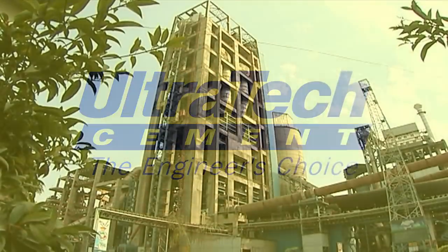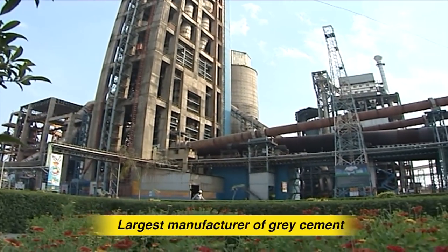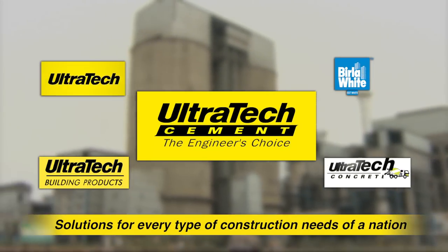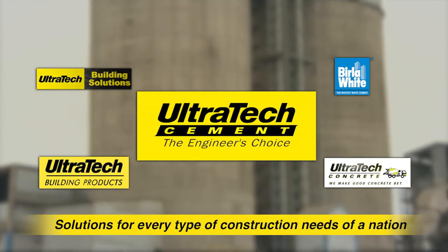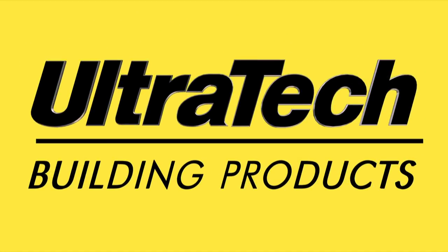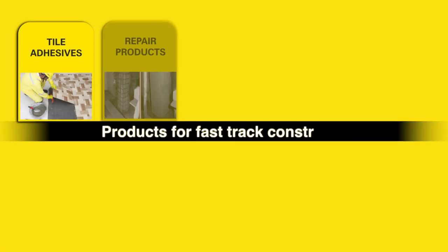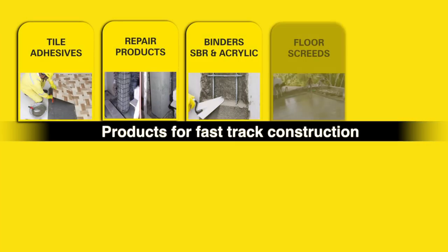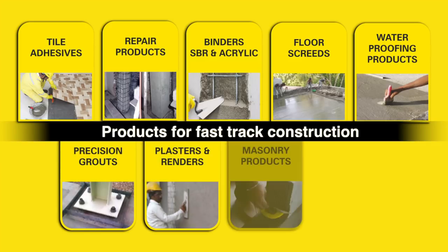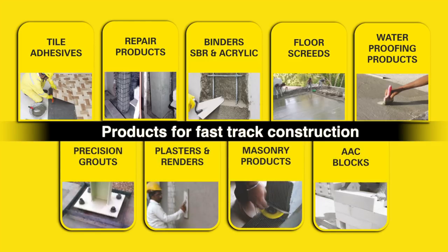Ultratech Cement, the largest cement producer in India, through its verticals offers several products and services for the construction industry. Ultratech Building Products has consistently been innovating solutions for its consumers, adapting latest technology and offering a wide range of effective, ready-to-use products of highest quality standards for new-age construction.